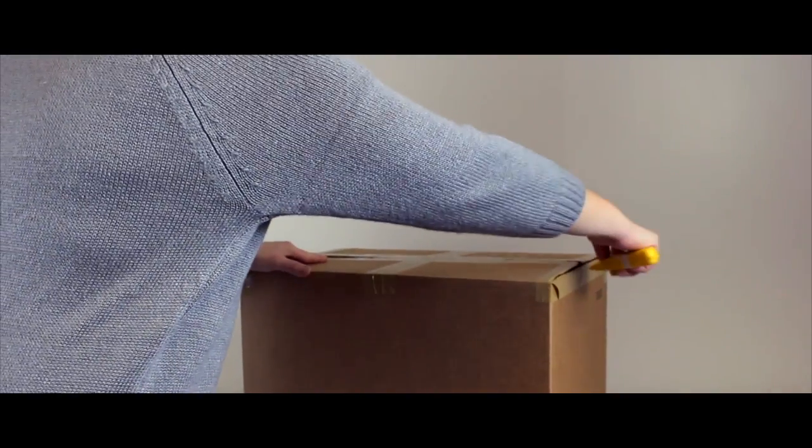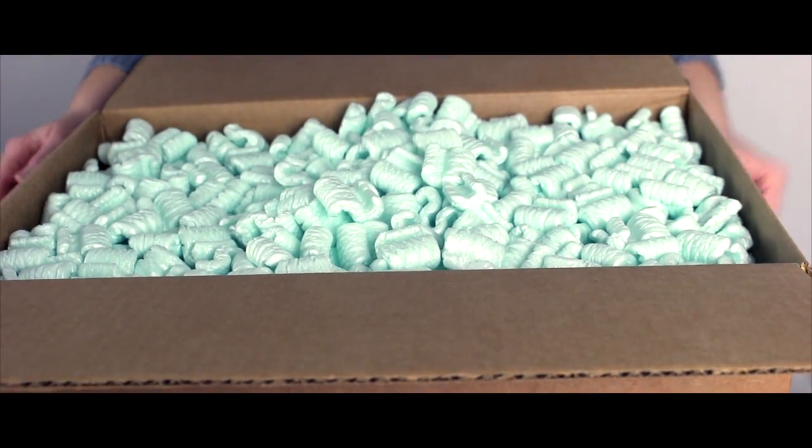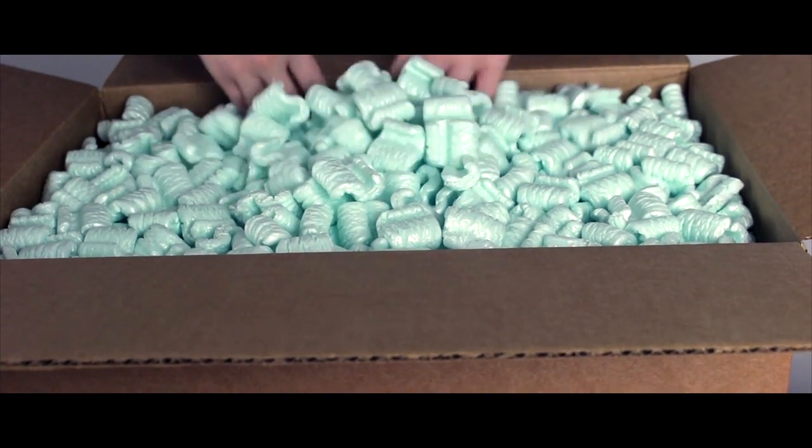As the Museum's Special Projects Cataloguer, my mission is to catalog the Rothschild Patent Model Collection, which consists of a little over 4,000 patent models.